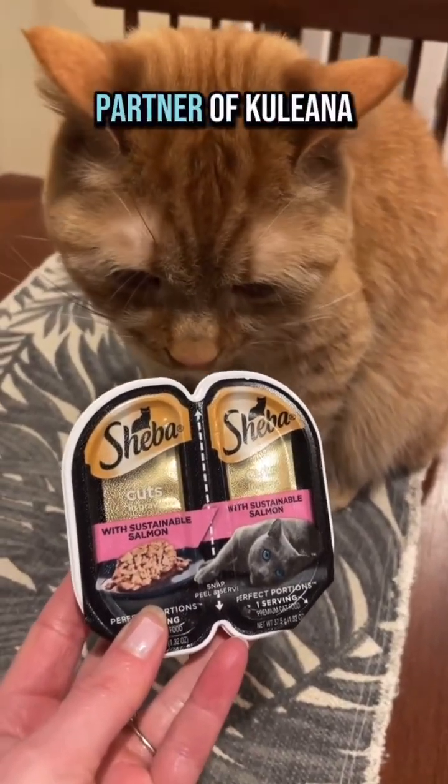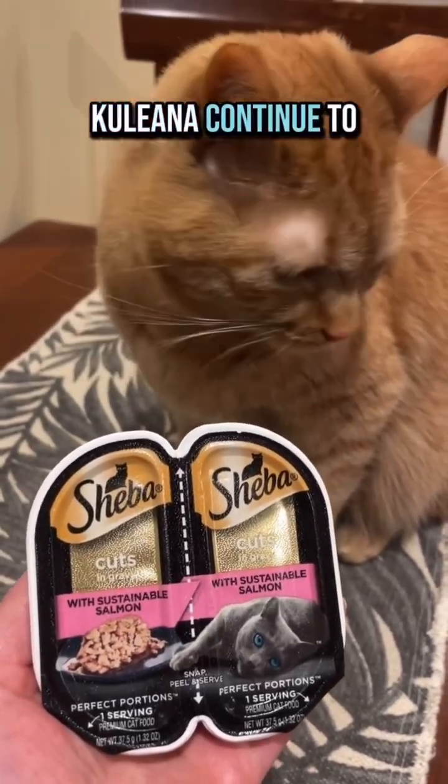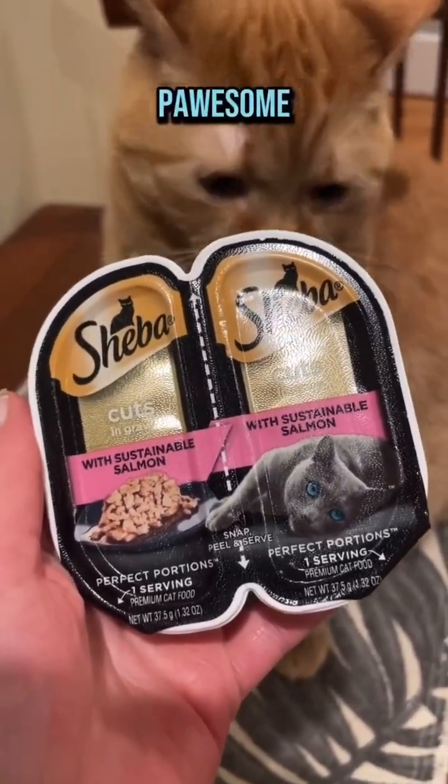Sheba Cat Food is a direct partner of Kuliana Coral's Restoration Program. Supporting Sheba helps Kuliana continue to have a long-term monitoring program for their coral reefs. And I think that's pretty awesome.